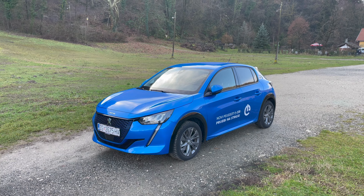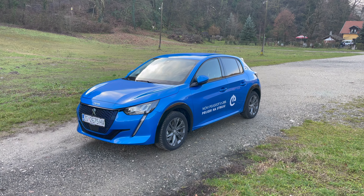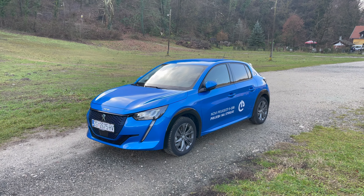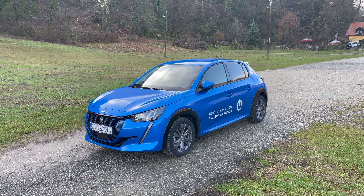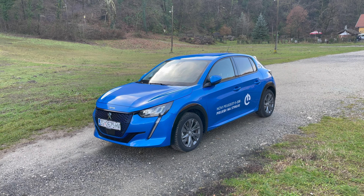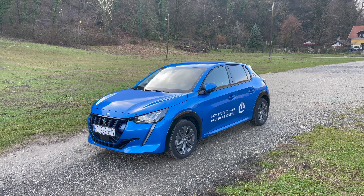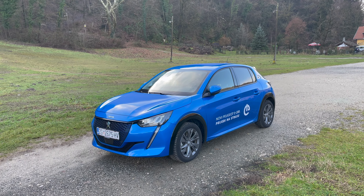This is a small B-segment city hatchback, fully electric vehicle - a very gorgeous car. Let's look at the design, but first the technical data: it has a 50 kWh battery, 45 kWh usable. Maximum charging speed is 100 kW. Range is 340 km, or more like 275 km if you go faster. Top speed is 252 km/h in my test before the software limitation, and 0-100 km/h is in 8.1 seconds - equivalent to 136 horsepower.